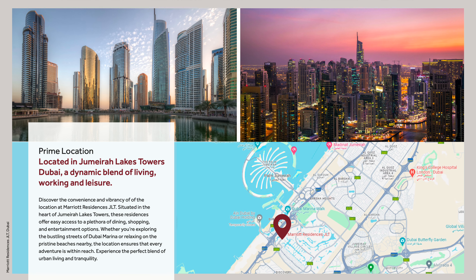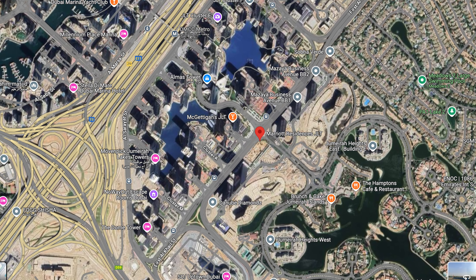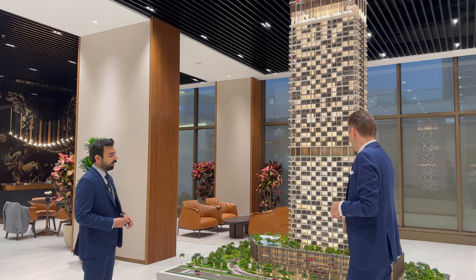You can see the location here on the screen. It's right next to Mazai Business Center on the first Al Kheil Road. Here we have the Mazai Business Center, and that's the plot.